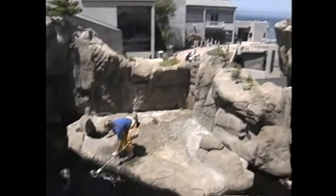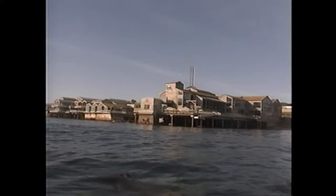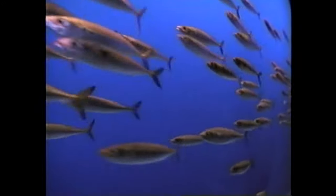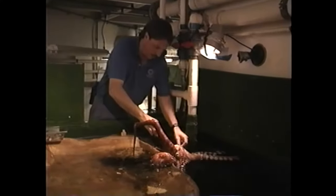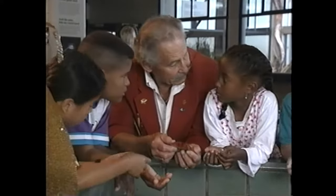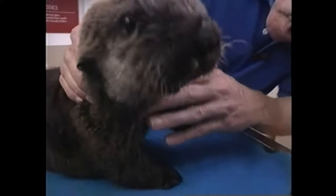Every day, thousands of curious folks get to explore this world, not by putting on a wet suit, but by visiting the nation's largest aquarium devoted to a single region, the Monterey Bay Aquarium, located on the coast of central California. Here you'll find exhibits of Monterey Bay's diverse marine communities and discover thousands of colorful creatures from the bay, as well as more distant waters.